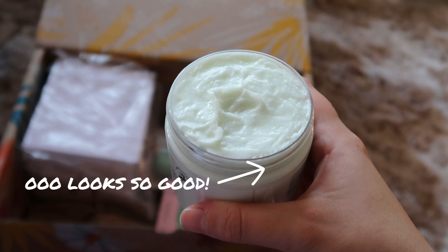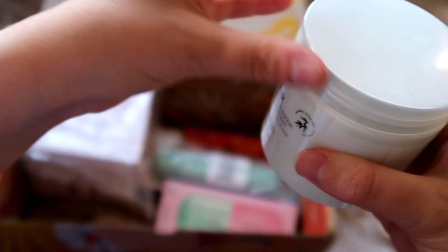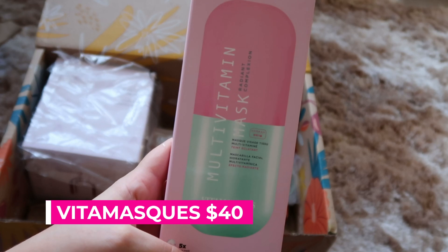So I'm excited to try this and I don't even have to buy a new one — it's really good that it came in the box, something I did need and was going to have to replace. I'm looking forward to trying it and I'll let you know how it works in one of my empties videos, so make sure you check those out too.